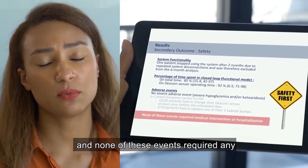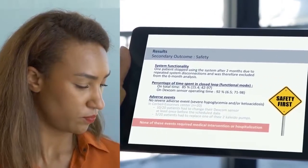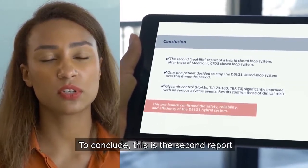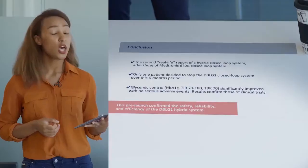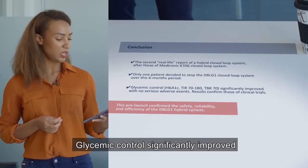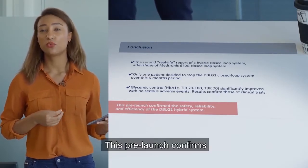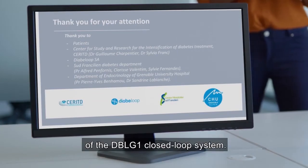No severe adverse events occurred, and none of these events required any medical intervention or hospitalization. To conclude, this is the second report of a hybrid closed-loop system after the Medtronic closed-loop system. Only one patient decided to stop the system over the six-month period. Glycemic control significantly improved with no serious adverse events, confirming the safety, reliability, and efficiency of the DBLG1 closed-loop system.